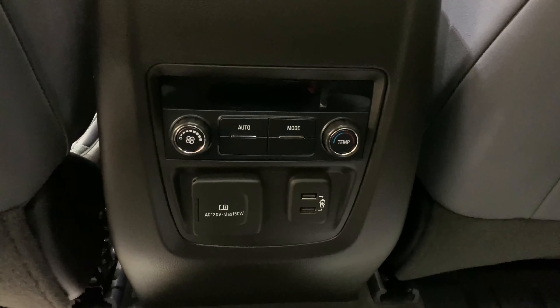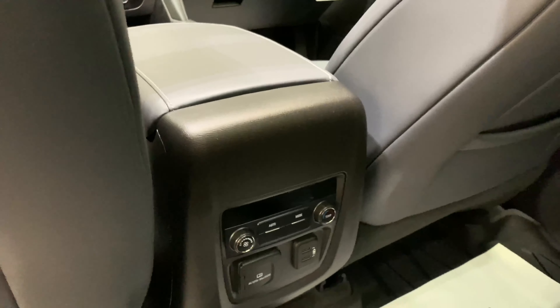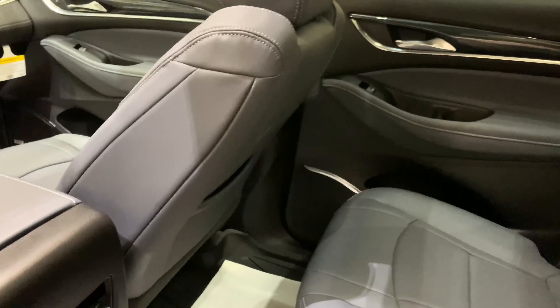With premium style, quiet tuning technology, and flexible seating for up to 7, the Enclave interior enhances every moment.